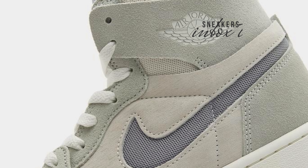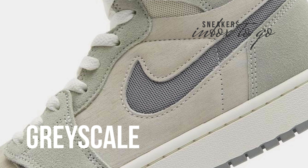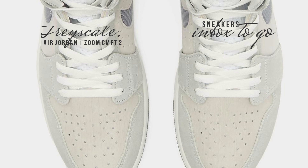Air Jordan 1 Zoom CMF D2 Grayscale 2023. A commanding silhouette is rising to the occasion as the autumn leaves start to fall, vowing to cast its shadow for the entire season. The classic Air Jordan 1 is preparing to release a number of colorways that perfectly capture the gloomy, somber sentiments of the approaching autumnal season.